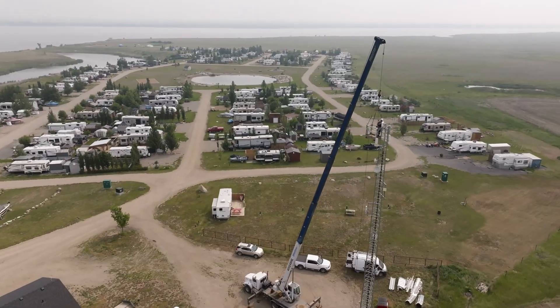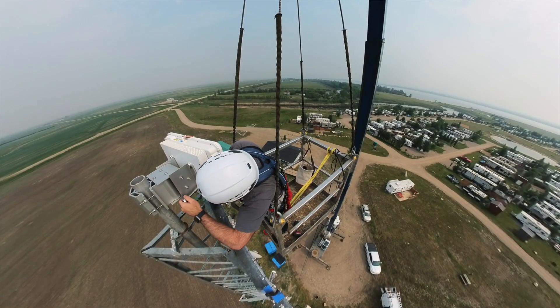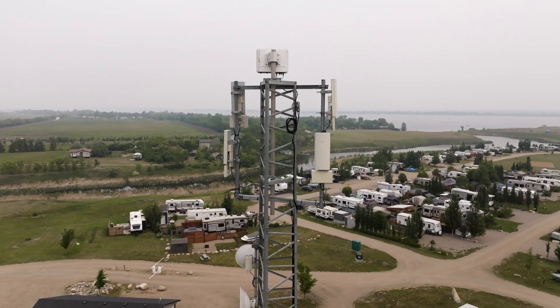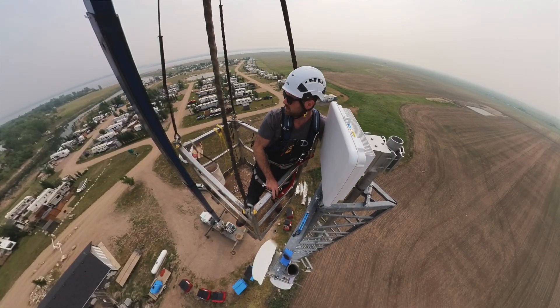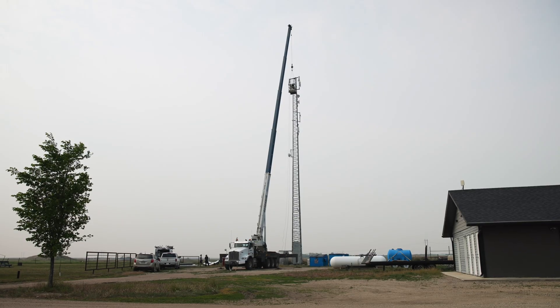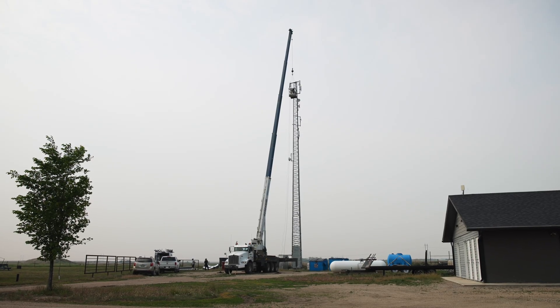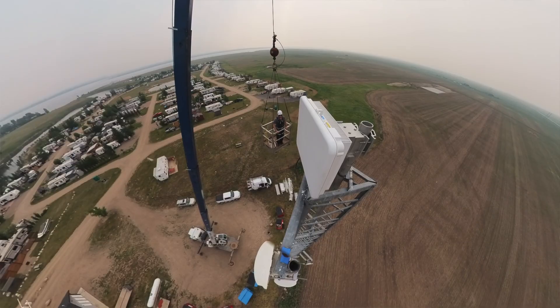Currently with this tower we have the Cambium EPMP 5 gigahertz line on it — that's the tower-to-customer system. What we're doing is switching over to Terana because there are quite a few sectors on this tower that are loaded up with a lot of customers. We want to be able to scale it more, put more customers on it, and deliver faster speeds. After we get this BN online, we'll switch as many customers as we can over to Terana and then decommission the Cambium equipment, giving us more capacity and making it easier to grow in these communities.